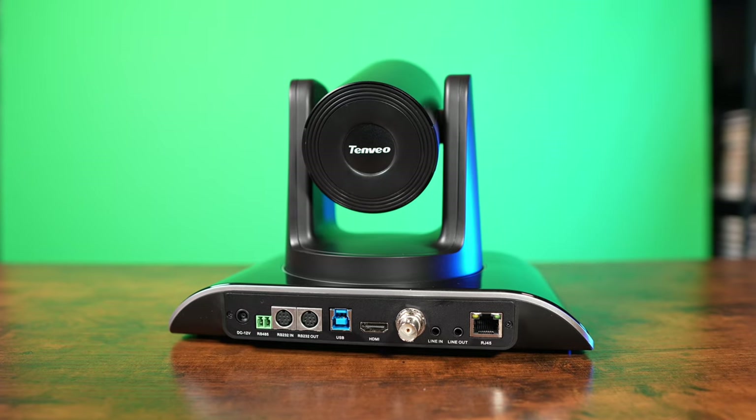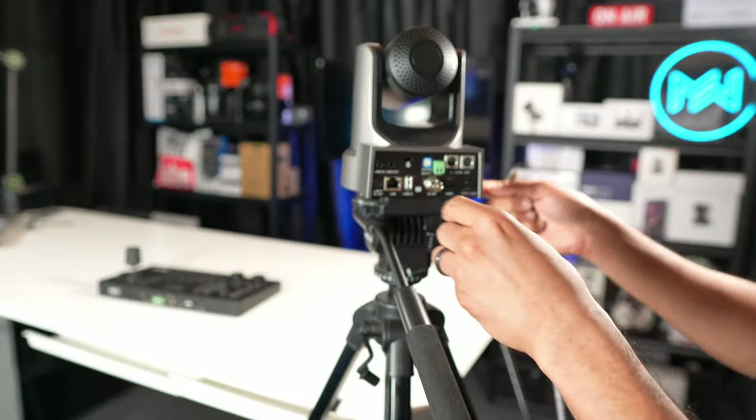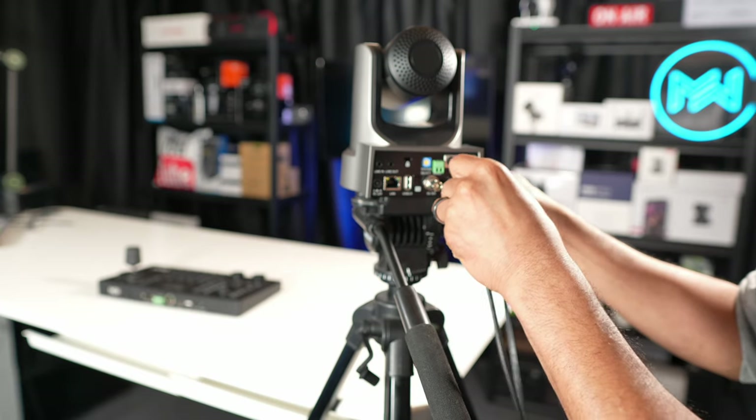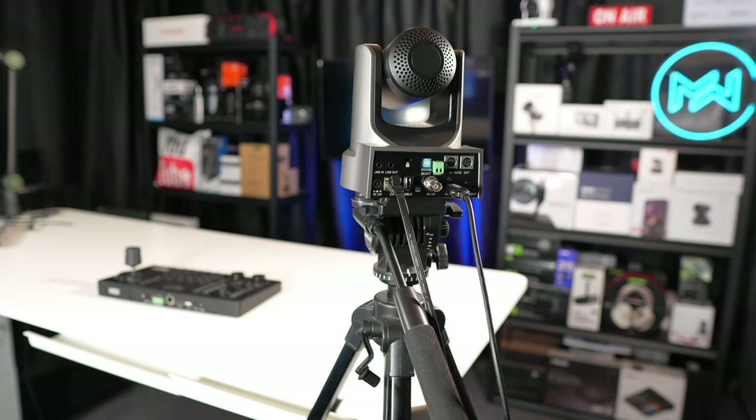You can also consider SDI connections. If you're going to be using cameras at a very long distance, SDI is the more preferred cable — it allows you to take a video signal and run it an extremely long distance. There's also an ethernet connection option on the back of some cameras, allowing you to connect your camera to your network for very long distances.